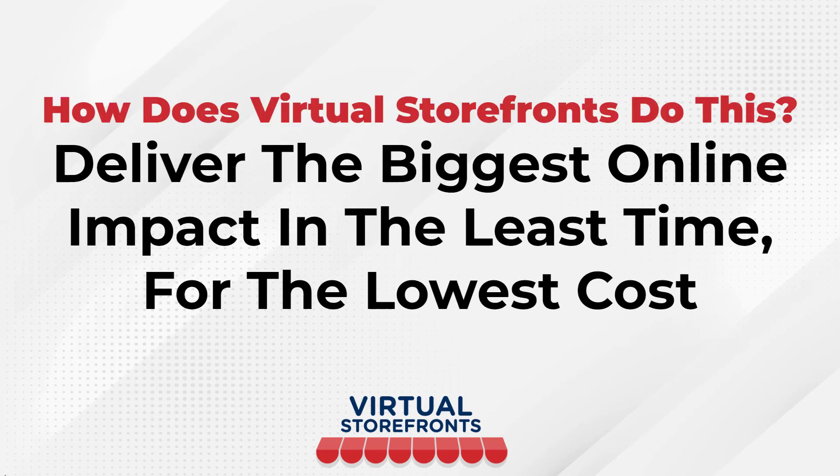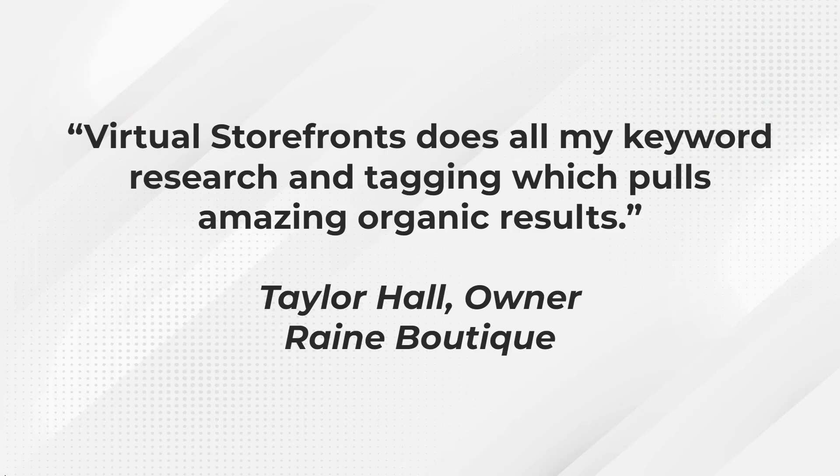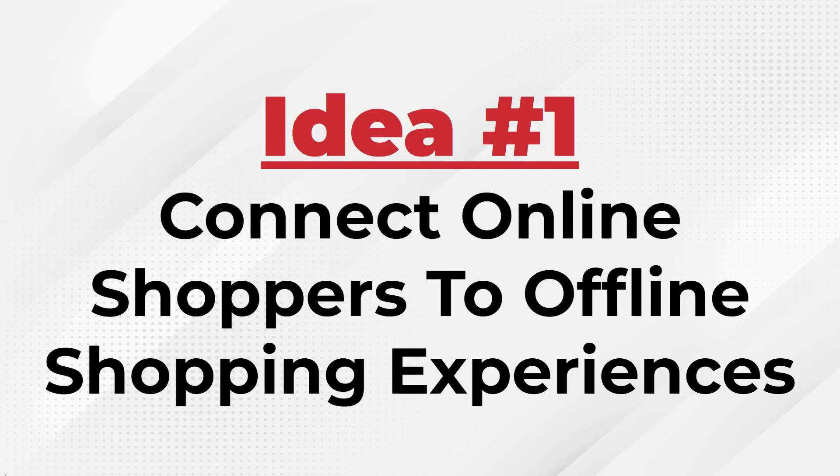How does Virtual Storefronts do this? We deliver the biggest online impact in the least time for the lowest cost. Virtual Storefronts does all my keyword research and tagging, which pulls amazing organic results, according to Taylor Hall, one of our pilot program members, owner of Rain Boutique.